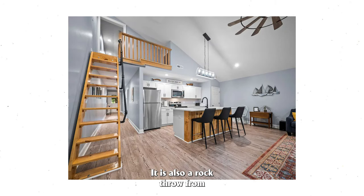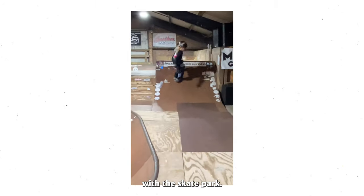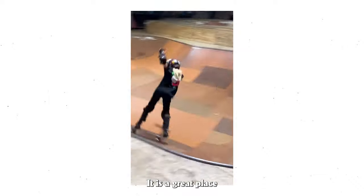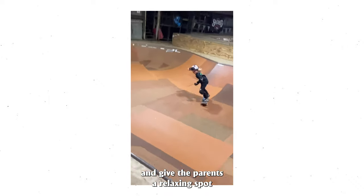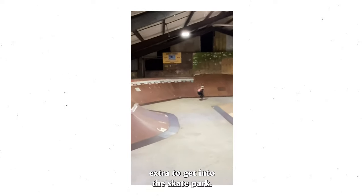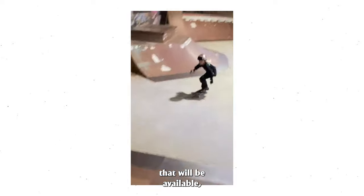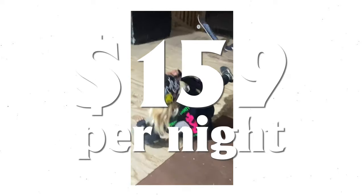It is also a rock's throw from the infamous Skate Barn Skateboard Park, though it is insulated well from any sounds associated with the skate park. It is a great place to let your kids enjoy the outdoors and give the parents a relaxing spot to unwind. It does cost extra to get into the skate park, however the owners mentioned they could offer a future package. The cost is $159 a night.